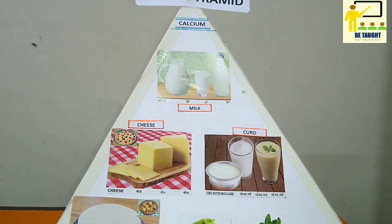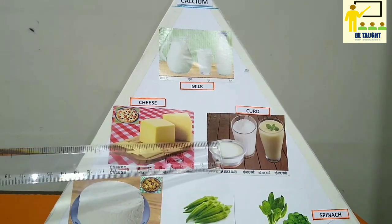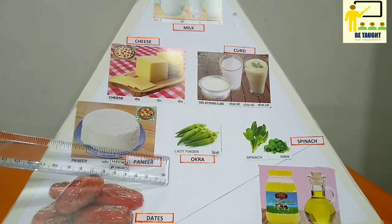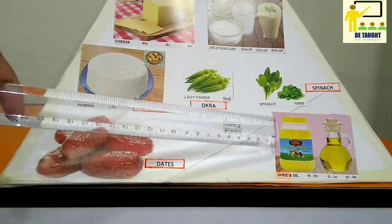The different food items which help us to give calcium are milk, cheese, curd, paneer, okra (also known as ladyfinger), spinach (also known as palak), dates, and ghee.